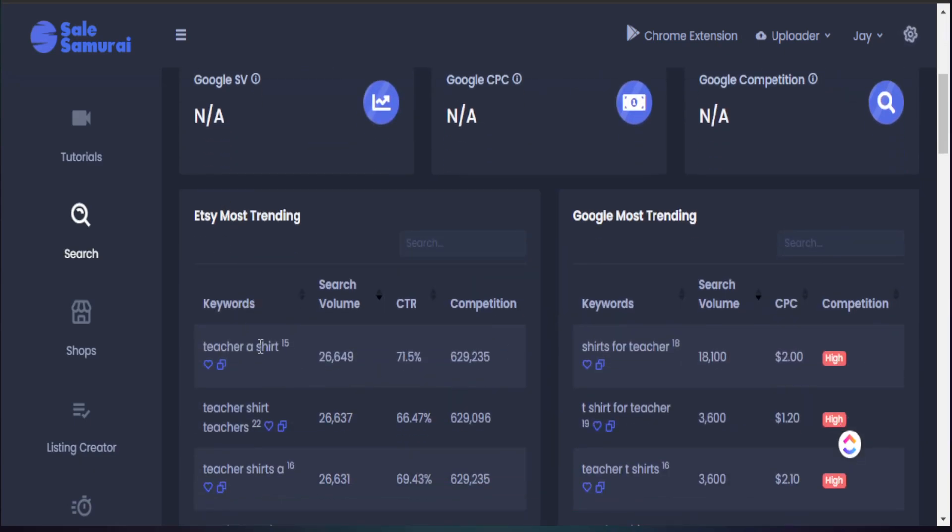If we scroll down a little bit further, we see some trending keywords being used on Etsy, and I see the search volume as well as the level of competition. This is important when we're utilizing tags for our listings. When I'm utilizing tags, I'm not concerned about the competition — I look at tags specifically for relevancy but also searchability, to see how many people are searching these things up.